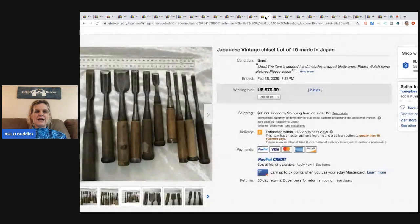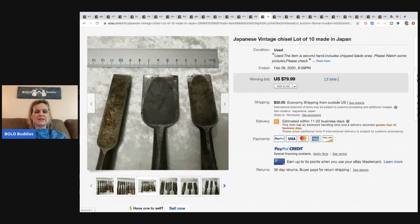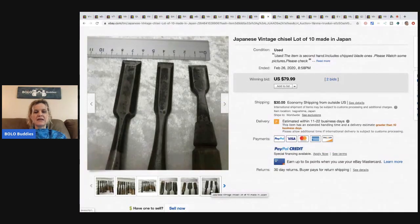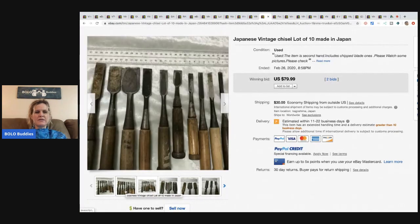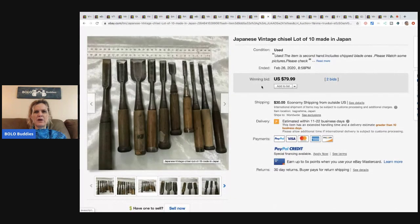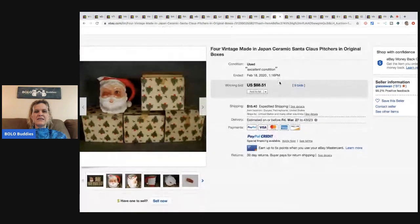The next item are these vintage Japanese chisels — there are 10 of them — made in Japan. They sold for $79.99 and the buyer paid shipping, which was a little pricey because they're heavy. I wonder if they could have fit in a flat rate box, but maybe they were too long.